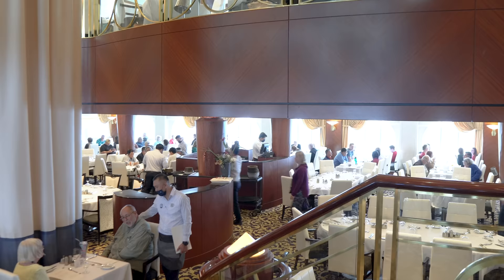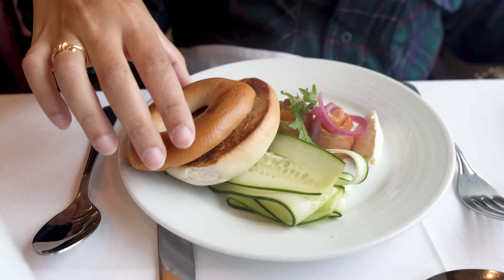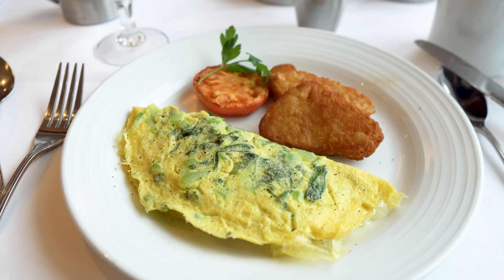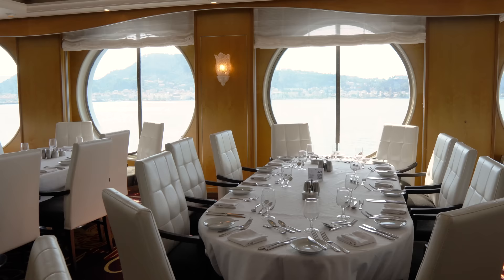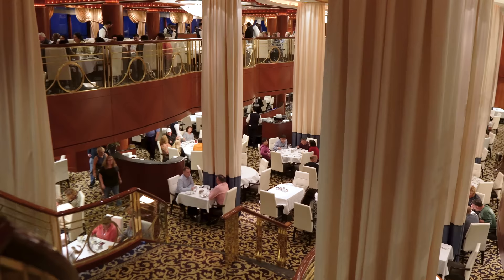My next tip is to go to the main dining room for breakfast and lunch. The main dining room is open for dinner every evening, but it's also open for breakfast every morning and lunch on sea days. Many passengers enjoy dining there for breakfast and lunch because it's a quieter, more comfortable atmosphere compared to other venues, especially the buffets. Skip the busy Windjammer in the morning for a sit-down meal of pancakes, breakfast burritos, and fresh-squeezed orange juice. Or instead of waiting in a long line at the buffet for lunch, head to the main dining room for a more relaxed environment. Check the Cruise Compass or Royal Caribbean app for exact times once on board.